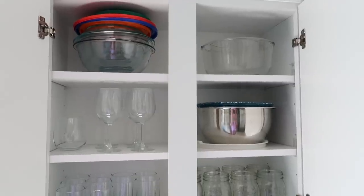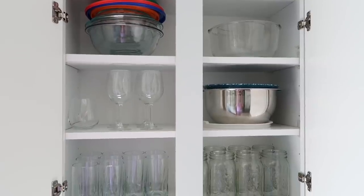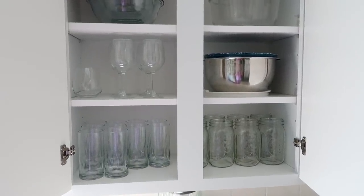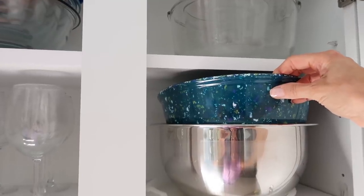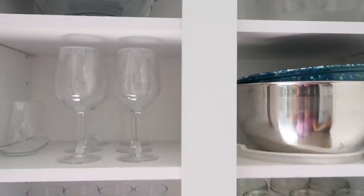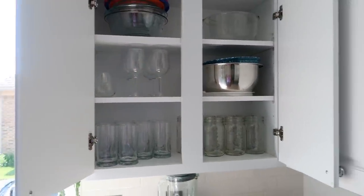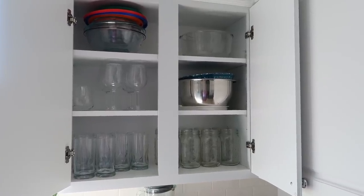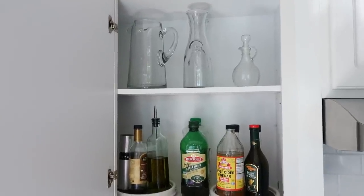To the right of our sink I have another cabinet. At the top I have some Pyrex bowls — I keep the lids right on top so I don't lose anything. Then I have a few mixing bowls, my garbage bowl which is a lifesaver for keeping things in it while you're cleaning — I've talked about that tip before. I also have some wine glasses, different glasses, and we like to drink out of mason jars so I have those in there as well.